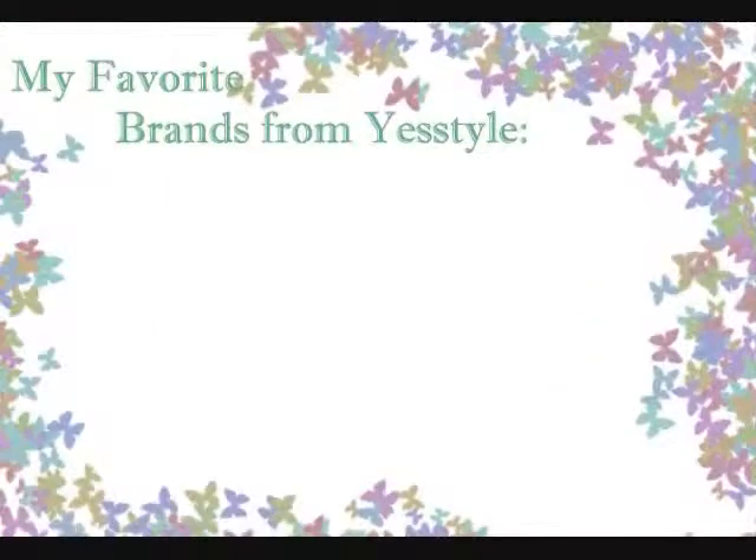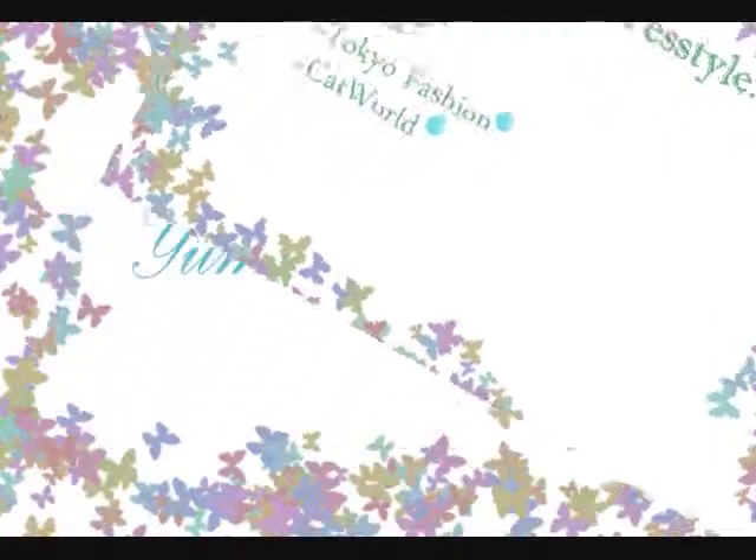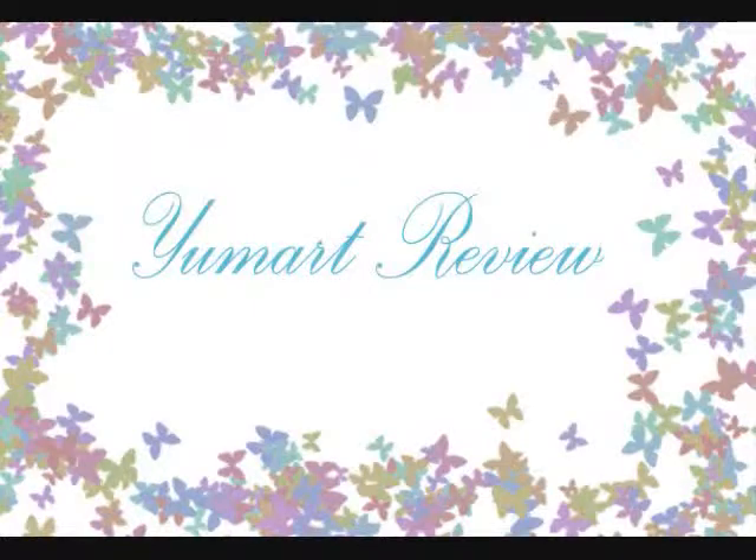Here's a quick list of my favorite brands on YesStyle. Dodo Style and Click are based in South Korea, and Tokyo Fashion and Cat World are based in Taiwan. They all have very cute clothing so definitely check those out. Speaking of Tokyo Fashion, let's move on to the U-Mart review.